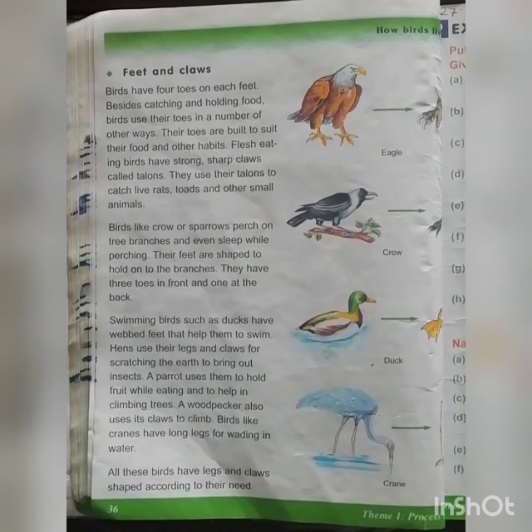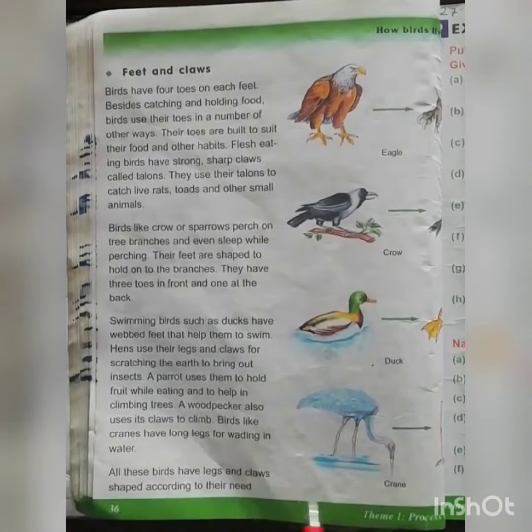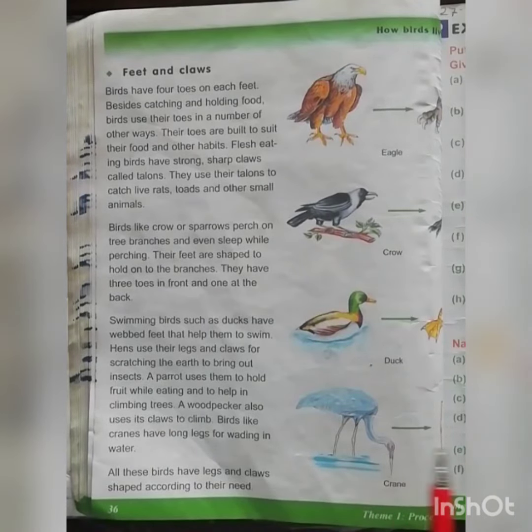All these birds have legs and claws shaped according to their needs, which helps them in their daily routine. In the next video, I will be discussing the book work which you will be doing today.